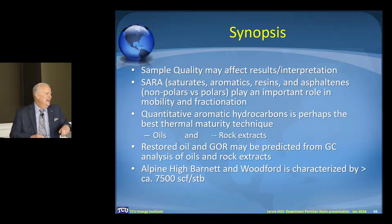Synopsis: sample quality is an issue. Those SARA components — you probably haven't heard a lot about those until the last few years. When I consulted for Core Labs, I said this is something we have to have when we start looking at the Midland Basin. Those of you who are members of that consortium have those types of data along with the aromatic hydrocarbons and the diamondoids. We can reproduce it on oils and rocks. The restored oil — we can restore the S1 and get the resource-in-place calculations, get the total oil, compare that to what it could have generated. We can also get the gas-to-oil ratio as well as API gravity. The Alpine High is characterized by greater than 7,500 GORs.